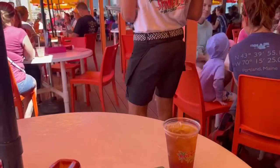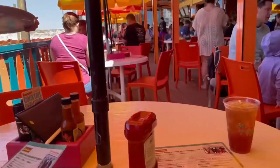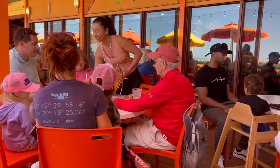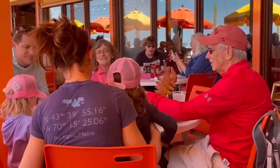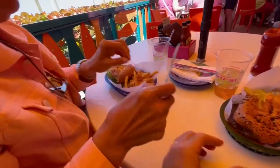Hey everybody, today we made a return trip to Frenchy's Rockaway Grill. We're going to grab some burgers and some fish sandwiches. One person is getting the Frenchy's Shrimp Burger. Look at this catch of the day, and look at that pretzel here at Frenchy's.